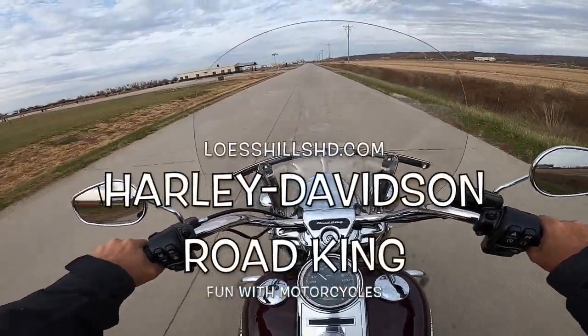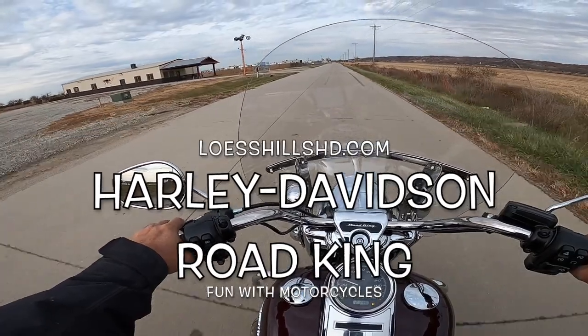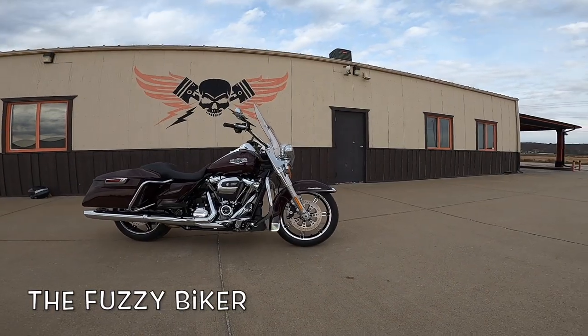Breakfast in LA, supper in Boston three days later — not a problem with this bike. Could do it very well, very well indeed. Howdy y'all, Fuzzy Biker here.